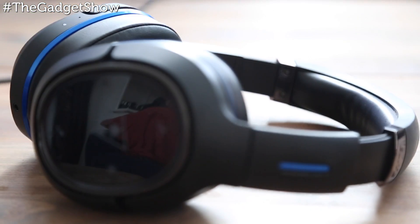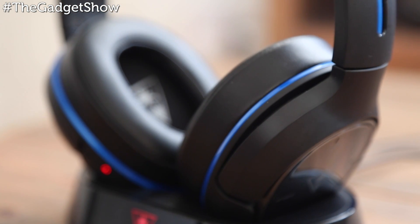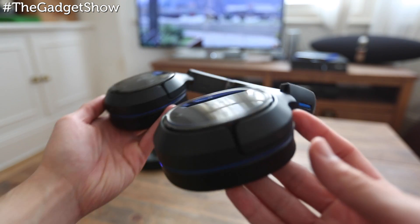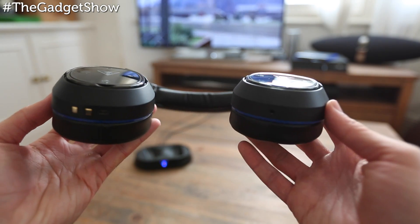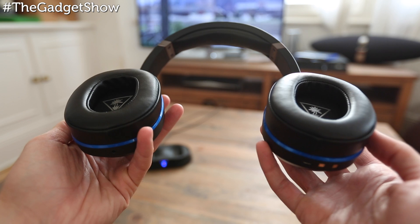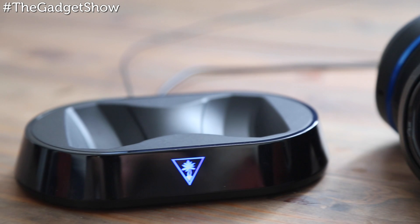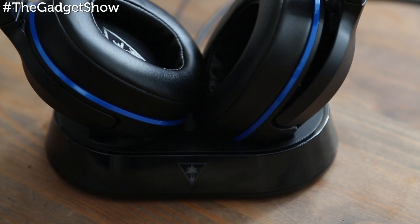They're compatible with the PS3, PS4 and Bluetooth devices and come in at the premium end of their range at £249. As you'd expect, they come with their widest feature set including DTS-X 7.1 surround sound, active noise cancellation, and intelligent channel hopping for interference-free wireless. They also have two noise cancelling mics for online chat, a magnetised charging dock, and many different sound presets which can enhance certain elements of a game.